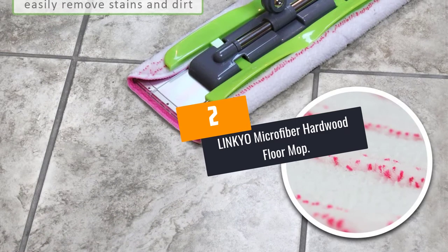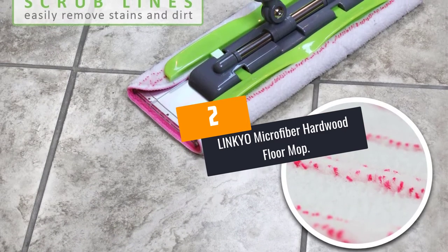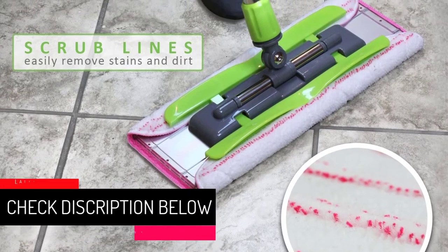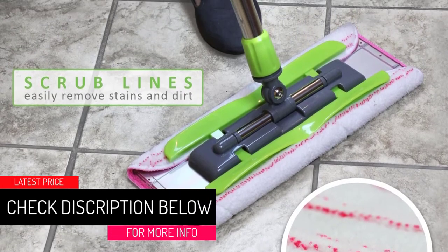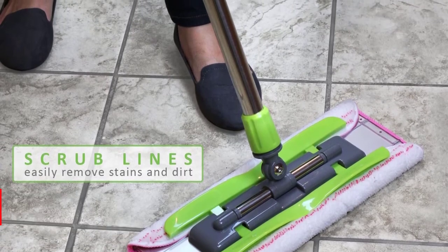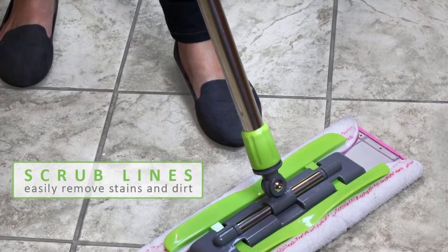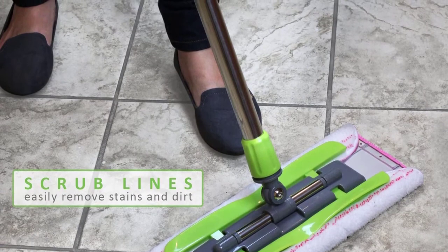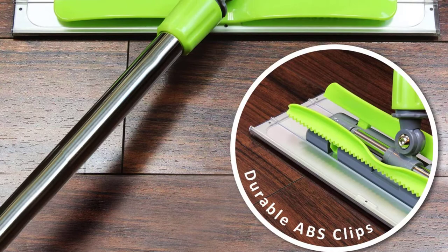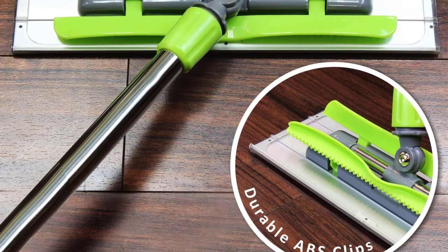At Number 2: the Linkeo Microfiber Hardwood Floor Mop. Are you a regular floor cleaner? Then it's a must for you to have the Linkeo Microfiber Mop. Firstly, the product is constructed from durable materials: a stainless steel handle, ABS plastic frame claws, and an aluminum metal head frame. These materials are an assurance of lifetime functionality, enhancing the economic value of this mop.